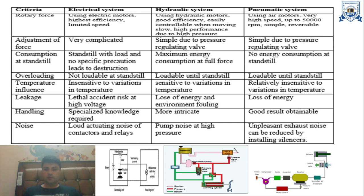Regarding handling: specialized knowledge is required for electrical systems, more specialized knowledge is required for hydraulic systems, and results are more easily obtainable for pneumatic systems. Regarding noise: electrical systems produce loud actuating noise from contactors and relays. Hydraulic systems produce pump noise at high pressure. In pneumatic systems, unpleasant exhaust noise can be reduced by installing silencers.